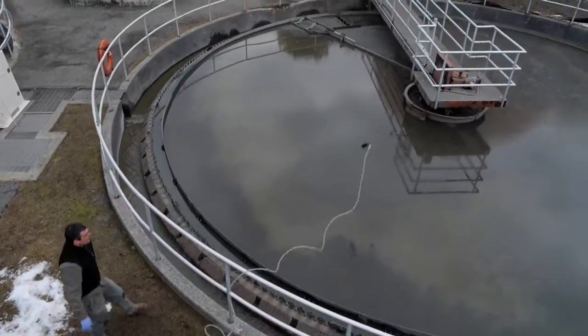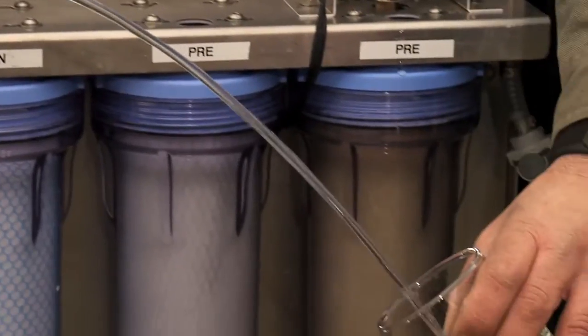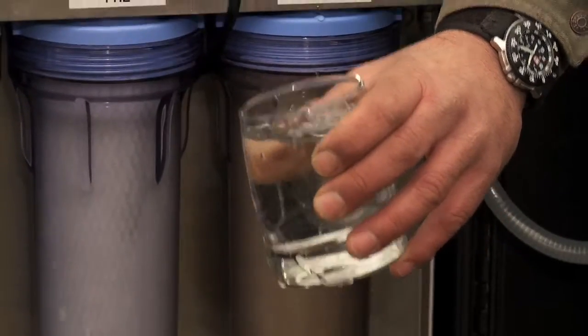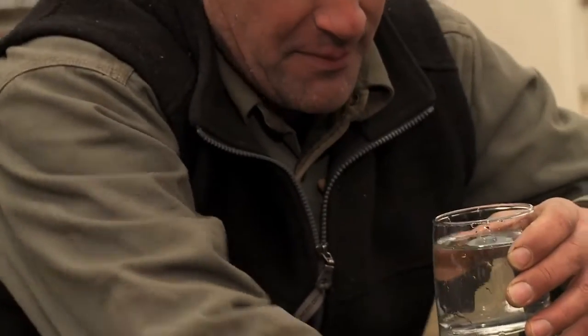If you were to drink from this tank behind me, you would be drinking fecal matter, cysts, viruses, harmful bacteria, heavy metals, and chemicals — by far this would be considered the most dangerous drinking water source in the world.